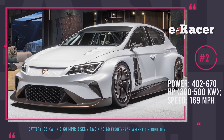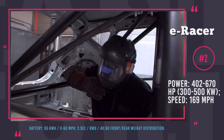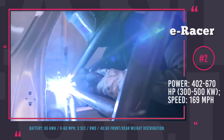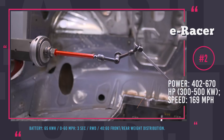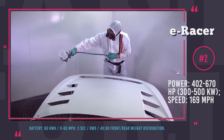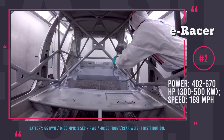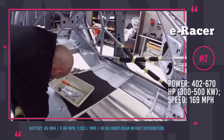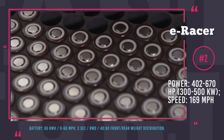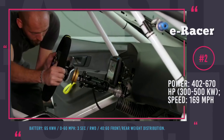Cupra E Racer. The recently formed performance brand Cupra, which branched out from Seat, came out with multiple cars for the 2019 model year. Besides the all-new performance crossover Ateca and Ibiza hatchback, the brand has yet another surprise. In front of you is the first-ever electric touring car, the Cupra E Racer. This vehicle has a respectable continuous power output of 402 horsepower and an impressive 670 horsepower peak output.